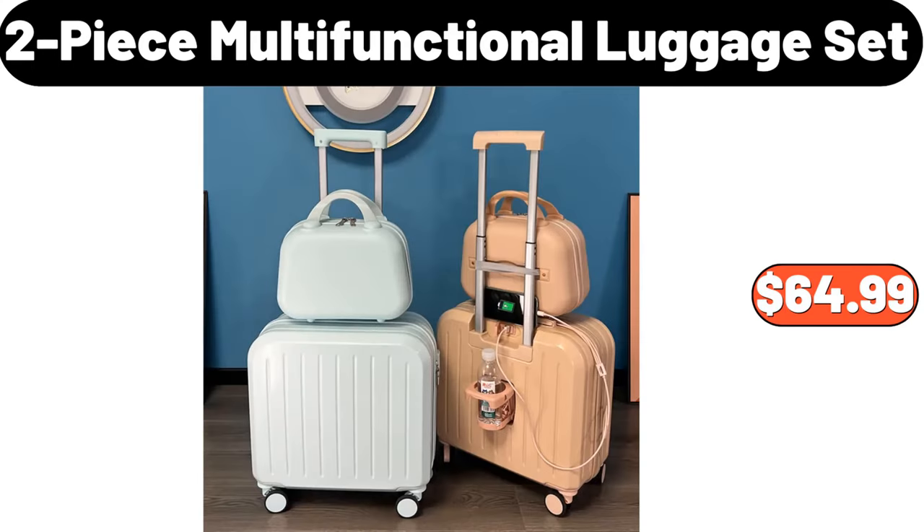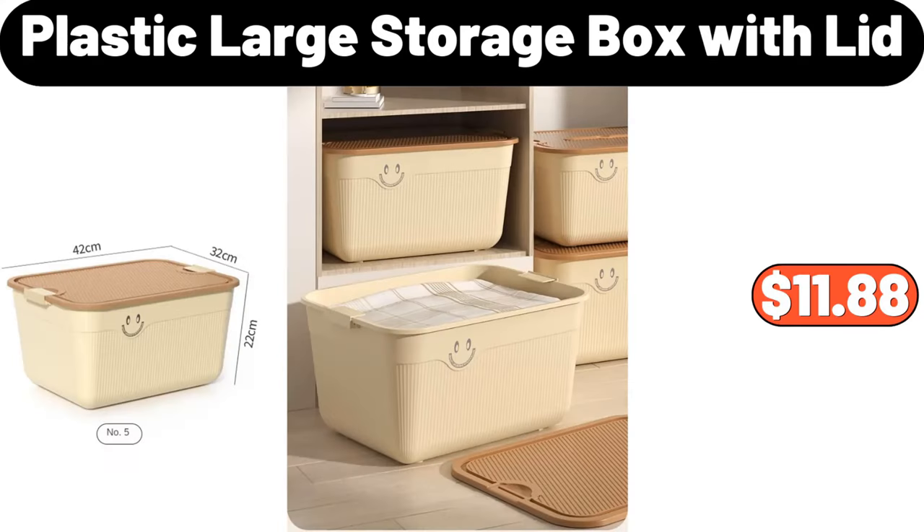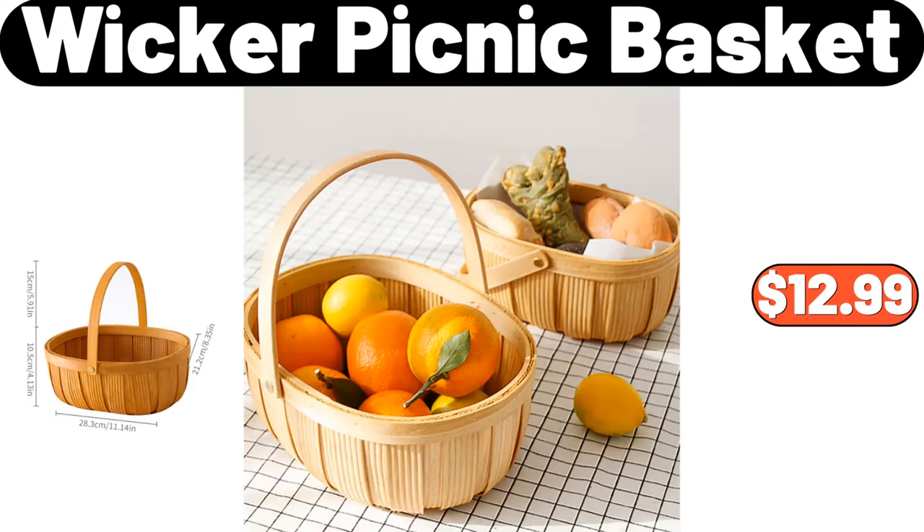2 Piece Multifunctional Luggage Set, $64.99. 8 Tier Plant Stand, $69.99. Plastic Large Storage Box with Lid, $11.88. Wicker Picnic Basket, $12.99.